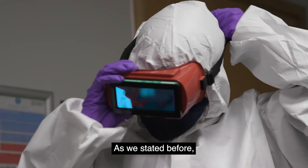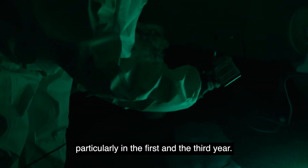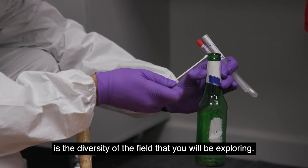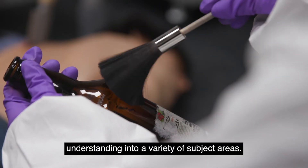As we stated before, there is some overlap between the two courses, particularly in the first and the third year. The beauty of this course is the diversity of the field that you will be exploring. Due to all the different areas of expertise, both courses can offer you an in-depth understanding into a variety of subject areas.